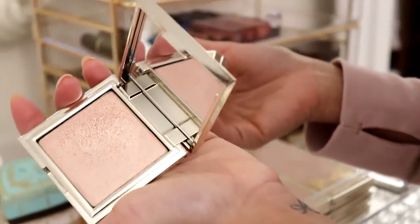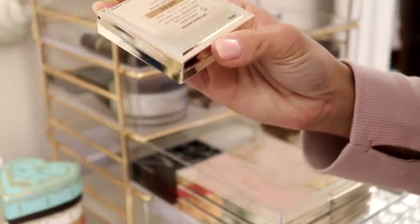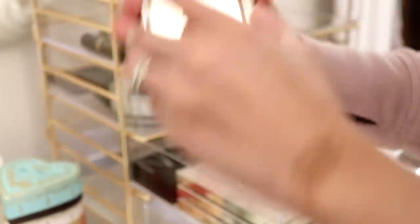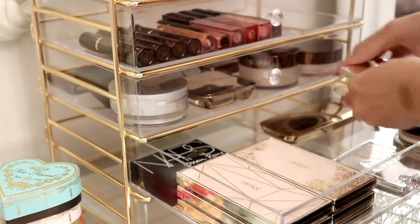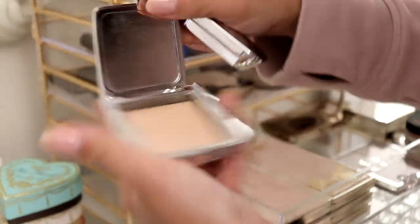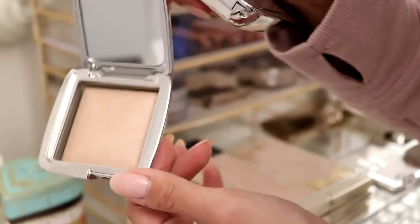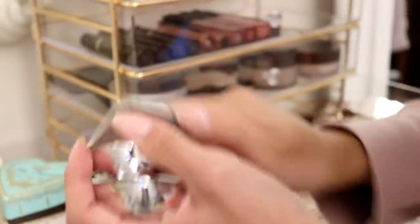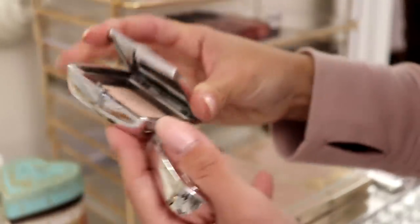We have two Jouer highlights — this one is Rose Quartz, so pretty. And this is a new one I haven't used yet that I really want to — it's Rose Gold. I want this up here so I can start using it. And then of course I have my Hourglass highlights: Euphoric Strobe Light — it's getting flattened, I use that one a lot — and Iridescent Strobe Light, really pretty too.